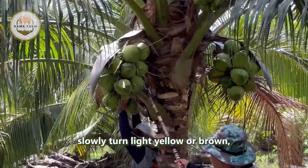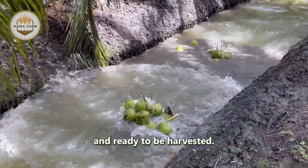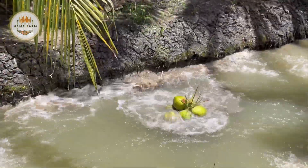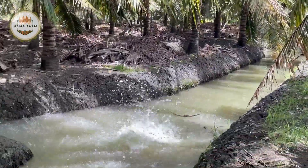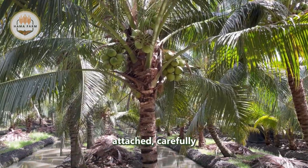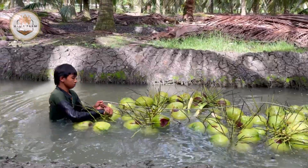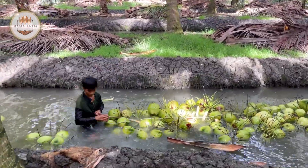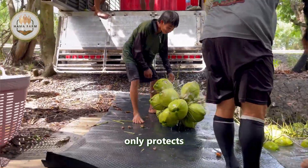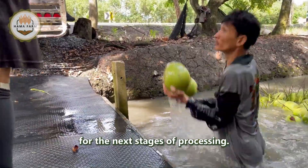When the coconut husks slowly turn light yellow or brown, it serves as a clear signal that the coconuts are fully ripe and ready to be harvested. Skilled farmers use long poles with sickles or sharp blades attached, carefully aiming at the stems to cut them, allowing the coconuts to fall gently to the ground. This method of harvesting protects the coconuts from damage and guarantees their excellent quality for the next stages of processing.